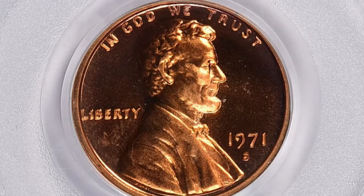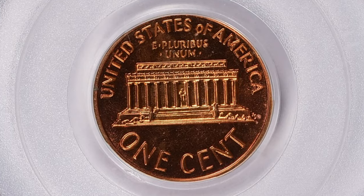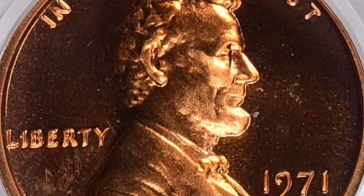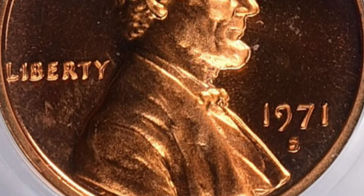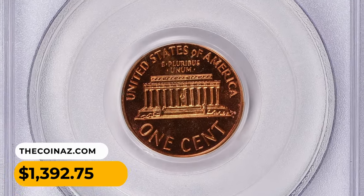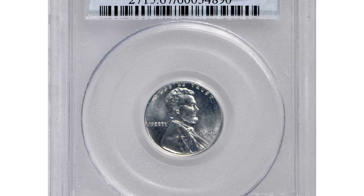The FS-033 has one of the strongest doubling varieties of the three, according to Jaime Hernandez from PCGS. The doubling is visible on the words IN GOD WE TRUST and LIBERTY, but not the date. It was sold for thirteen hundred and ninety-two dollars and seventy-five cents with buyer's fee at Great Collections auction.